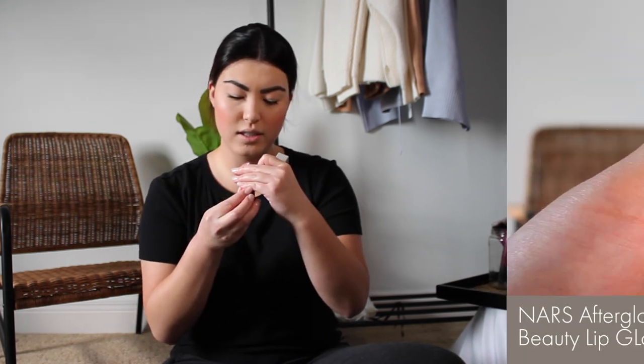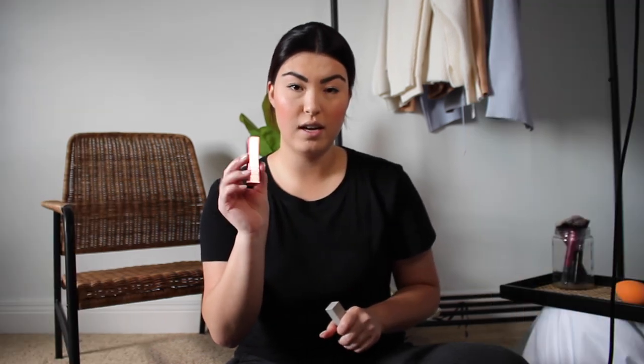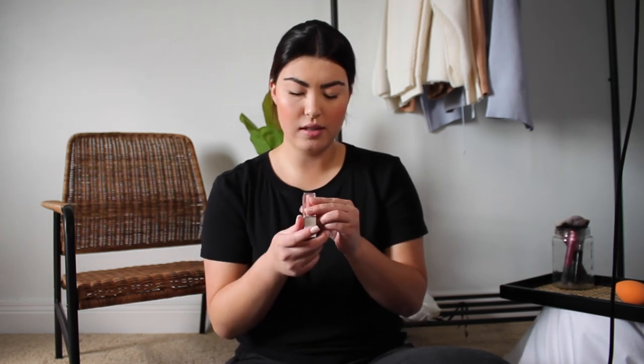Once I finished up my mascara, I wanted to share a few lip products I really like, though normally I don't use lip products — this is usually my finished everyday look. The first is the NARS Afterglow Lip Balm in shade Dolce Vita. These are super hydrating; they look like a lipstick but you can make them more sheer or build them up. Over that for gloss, I really love the KKW Beauty Juicy Gloss — it's so pretty, a peachy nude type of gloss. I just put it in the center lightly.